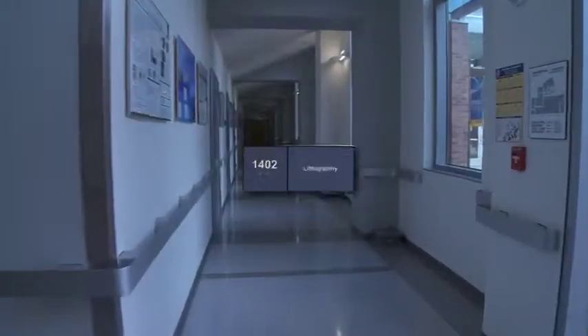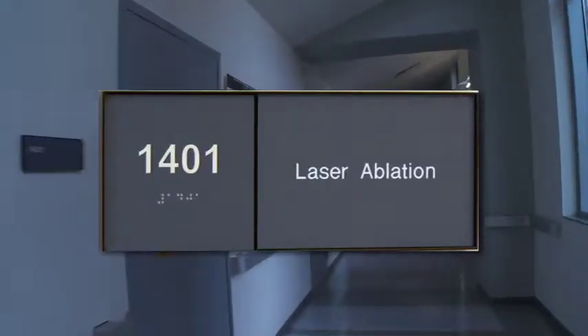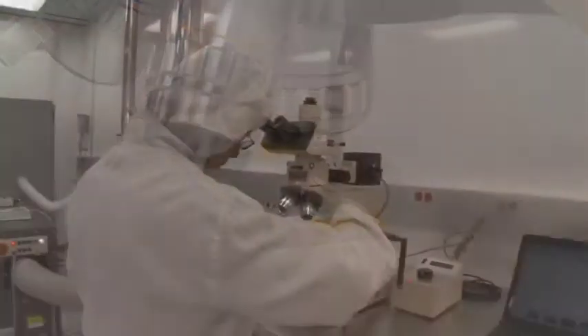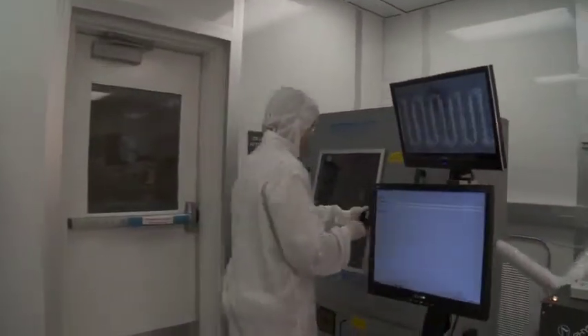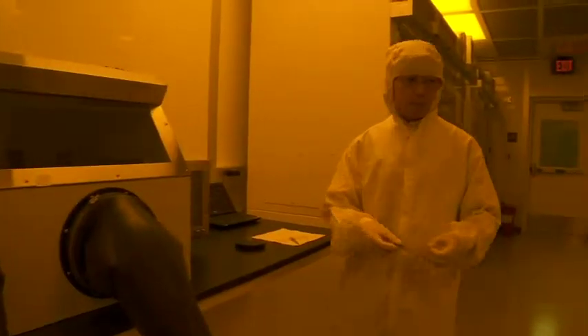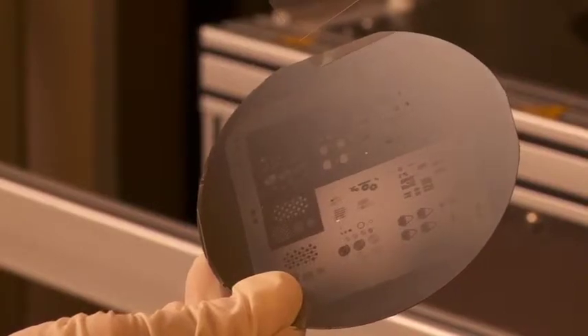UCI's BION is a 4,000 square foot cleanroom facility dedicated to research and development of micro-nano devices using biological and organic materials. The facility contains tools capable of performing micro- and nano-fabrication on materials such as polymers, hydrogels, collagens, proteins, and even living tissue. This unique facility enables researchers to develop new technologies and products for environmental, life science, and medical applications, including biomedical devices and biotechnology.